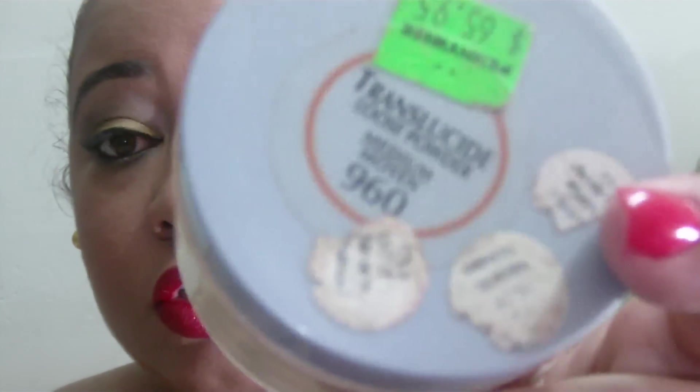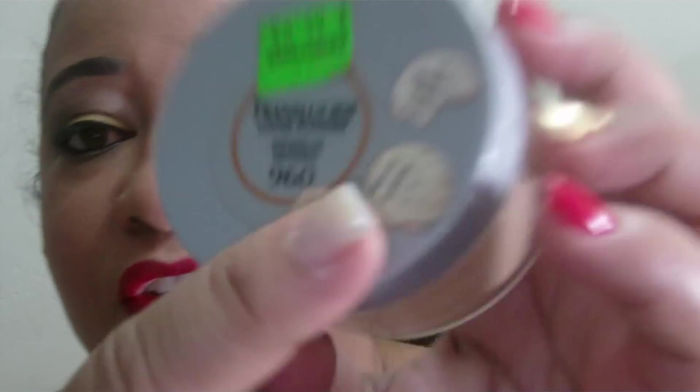Then I have my powder. This is a L'Oreal jar, but inside I have three different shades of caramel pressed powder that I crushed up and mixed together. I got my exact shade by blending three colors — I think one was translucent, one was medium, and one was light — and together they give me my perfect shade.